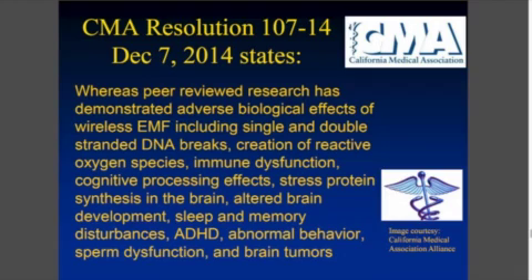In December 2014, the California Medical Association sought a new wireless standard. Specifically, the wording states that peer-reviewed research has demonstrated adverse biological effects of wireless EMFs, including single and double-stranded DNA breaks, creation of reactive oxygen species — essentially free radicals, like rusting prematurely — immune dysfunction, cognitive processing effects, stress protein synthesis in the brain, altered brain development, sleep and memory disturbances, attention deficit hyperactivity disorder, abnormal behavior, sperm dysfunction, and brain tumors. This is from the California Medical Association asking for a new examination of our exposure standards.